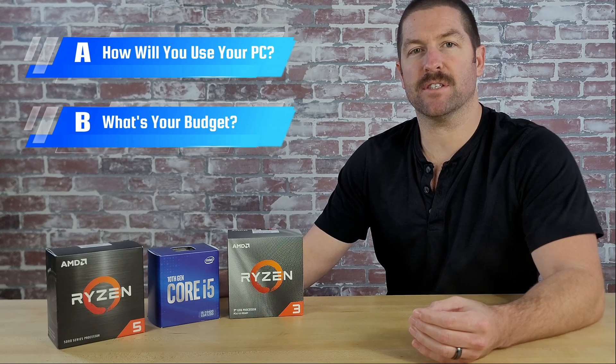There are two factors that are going to play the biggest role in determining what CPU you can and should choose for your build. They are: A, how you will use your system, and B, how much money you have to spend.